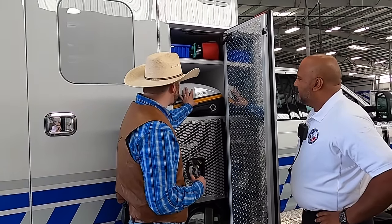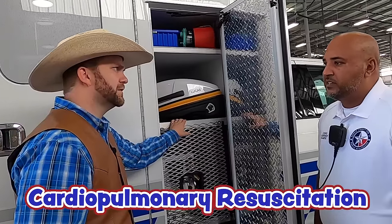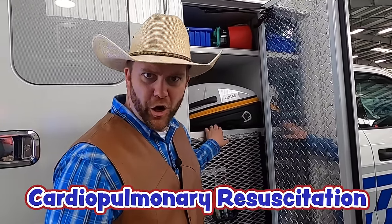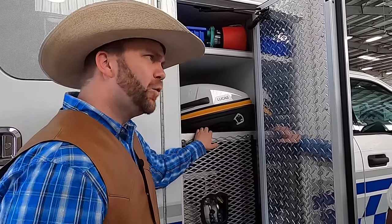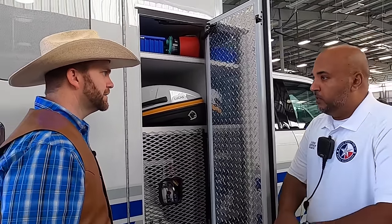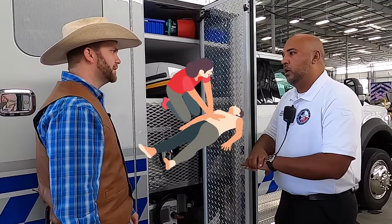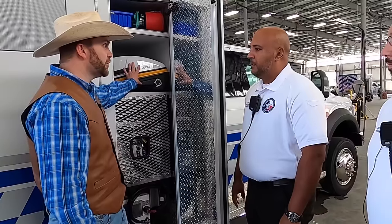So you said this is a CPR device — what is CPR? CPR is cardiopulmonary resuscitation. CPR is something that we perform manually when somebody's heart stops — we push on their chest to get their heart working again. But this machine does that work for you. Isn't technology great!